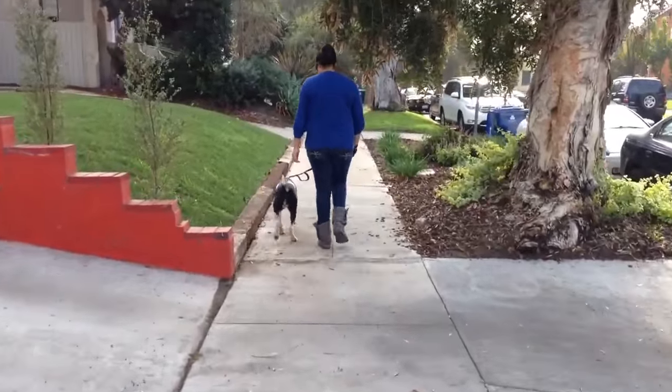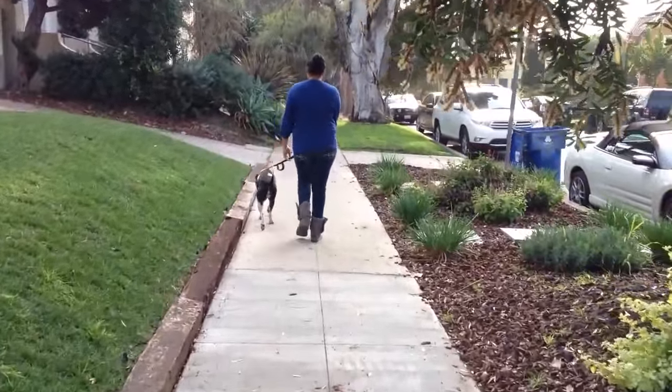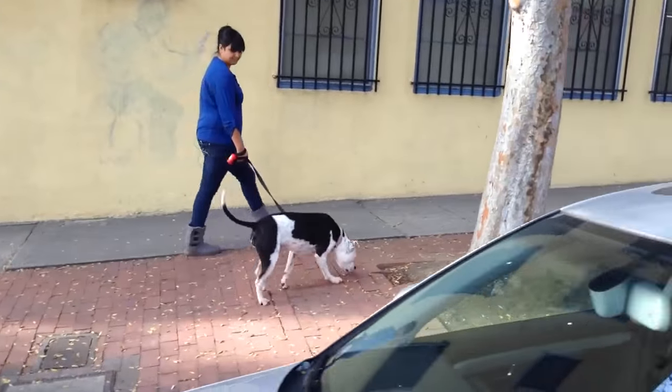I feed Pepper a prey model raw diet, which is raw meat and bone and some organ. I feed her that because immediately after I had her, she had pink skin and itching — it wasn't even hot spots. She would claw up her whole chin, bite and lick her paws until they bled. They would get raw and infected.